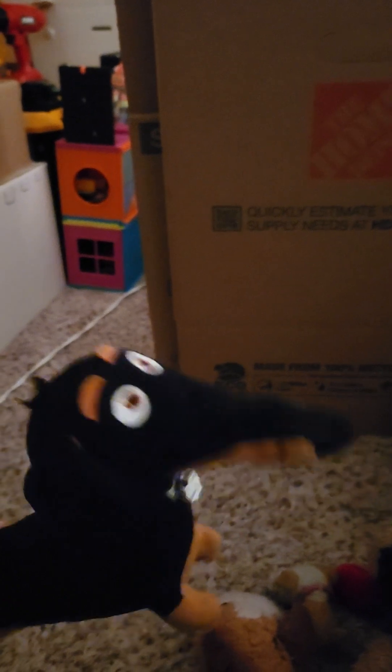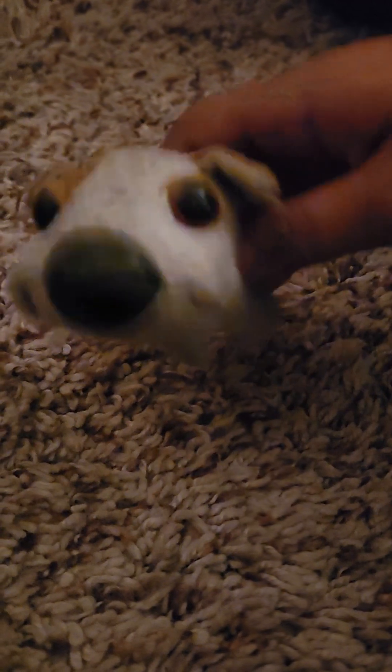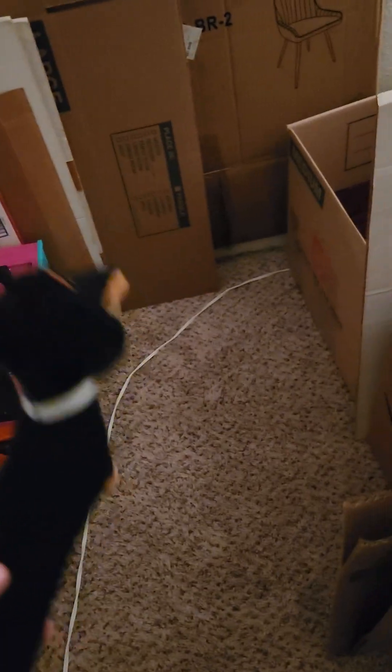Hey guys, today we got a new house! We're the puppy dog family and we just bought this house, so we're gonna be moving in soon. We're gonna get to our names right now. My name is Hot Dog. Hi, I'm Jessica, and we are the puppy dog family, and this is our house tour.